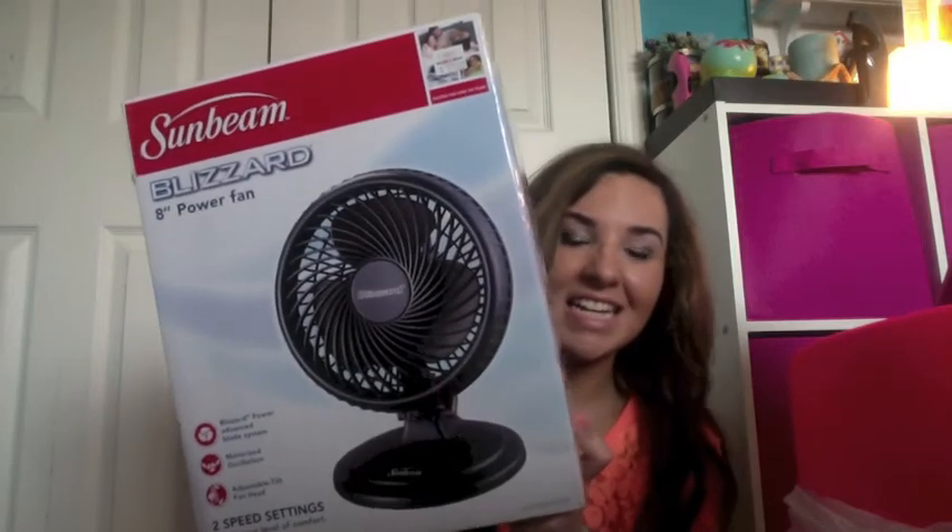I also got a fan — the Sunbeam Blizzard fan, which was like $20. There's no air conditioning in my dorm, which sucks. I'm probably going to sweat off my life. It's probably going to be really small but I really hope it works.